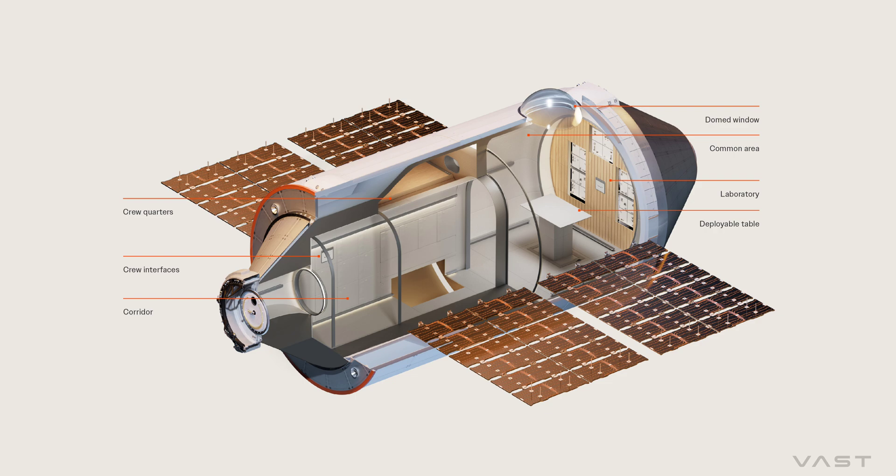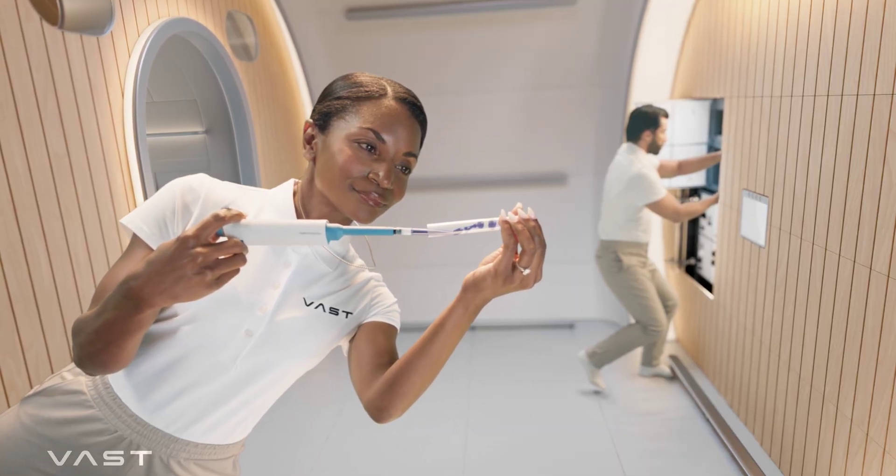The place will be 100 meters long and will comprise four private crew quarters, a common area, and a lab complete with 10 mid-deck locker equivalent payload slots — each the size of a microwave and capable of supporting payloads weighing as much as 66 pounds.